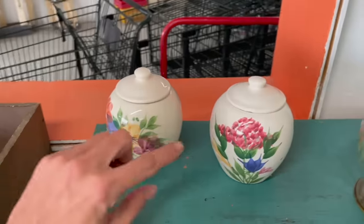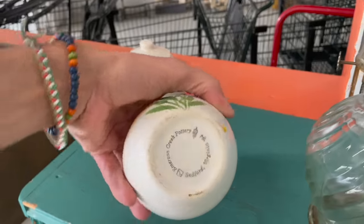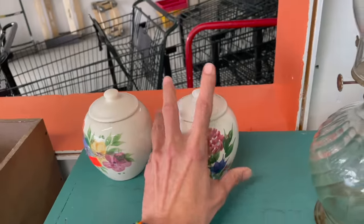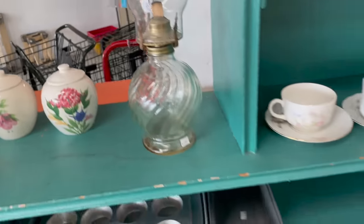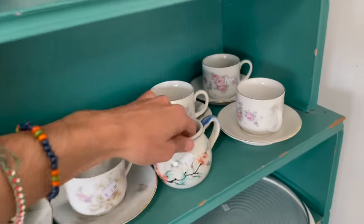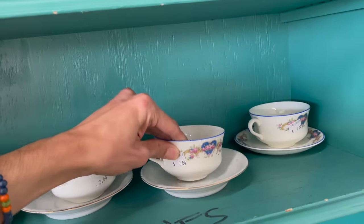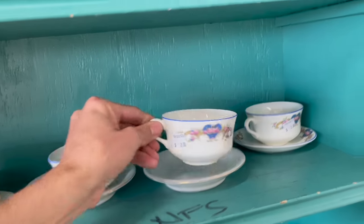All right, let's look at these. They look like they're hand painted — Emerson Creek Pottery. I feel like I tried selling that before and it didn't do too well. Creamers, cup and saucer — those are nice. I like the shape, it's a little bit different.